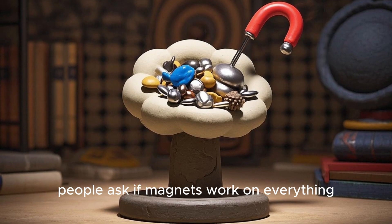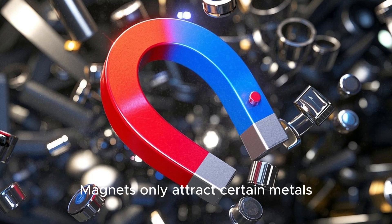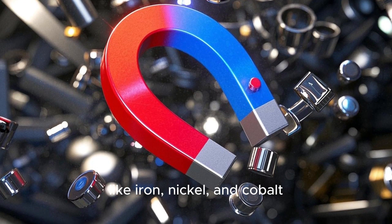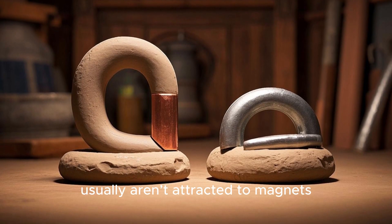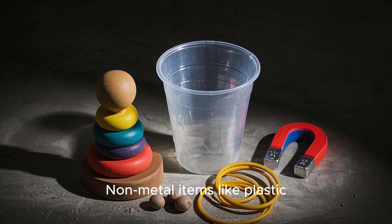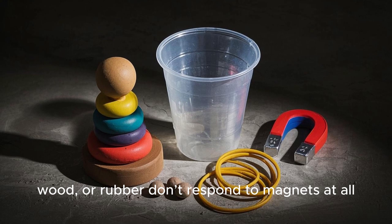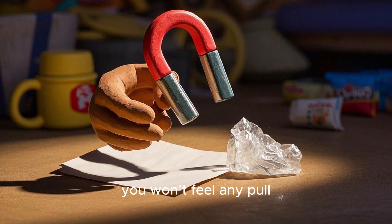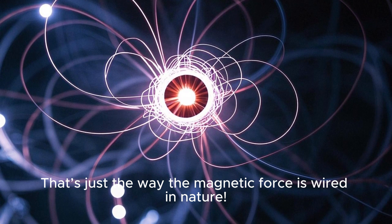Sometimes people ask if magnets work on everything. The simple answer is no. Magnets only attract certain metals, like iron, nickel, and cobalt. Other metals, such as aluminum or copper, usually aren't attracted to magnets. Non-metal items like plastic, wood, or rubber don't respond to magnets at all. If you hold a magnet near a piece of paper or plastic, you won't feel any pull. That's just the way the magnetic force is wired in nature.